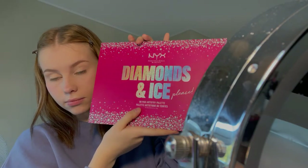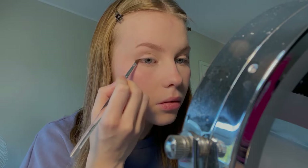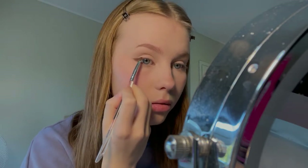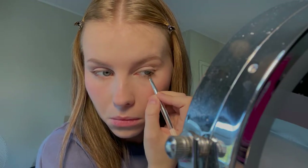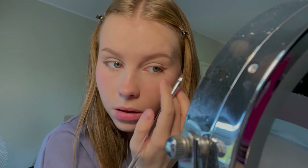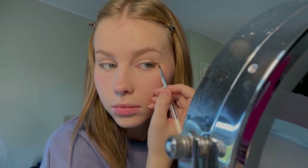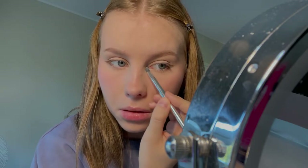For my eyeliner I use the NYX Cosmetics Diamonds and Ice Please eyeshadow palette. I like to use a brown eyeshadow shade the most because it's more subtle and natural-looking than black. Then I like to go into the inner corners of my eyes with some white eyeshadow just to make them pop more.